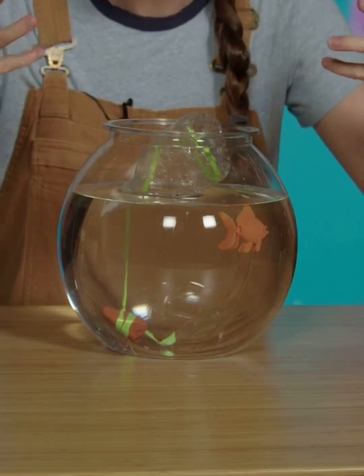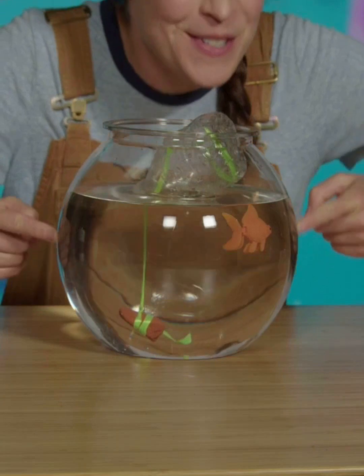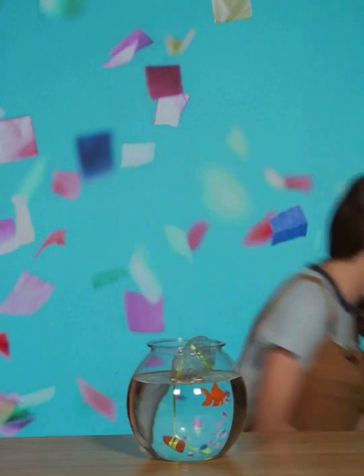This bottle in the water is filled with air. Now air is less tightly packed than water, so it floats! Check out this balloon — this balloon is filled with regular old air from my regular old lungs. Do you think it will float? Nope! No floating!